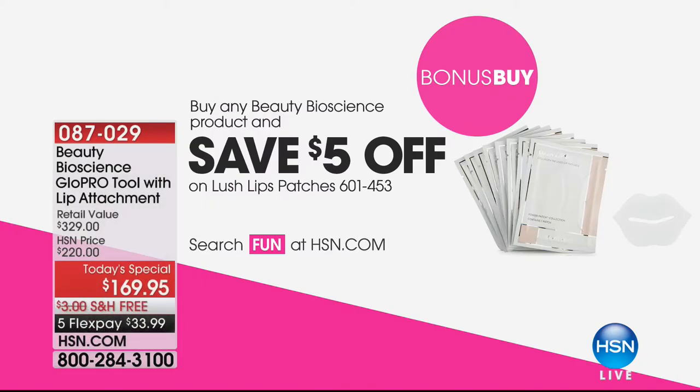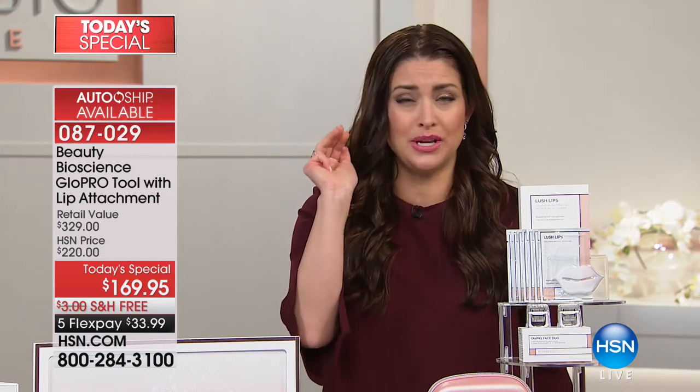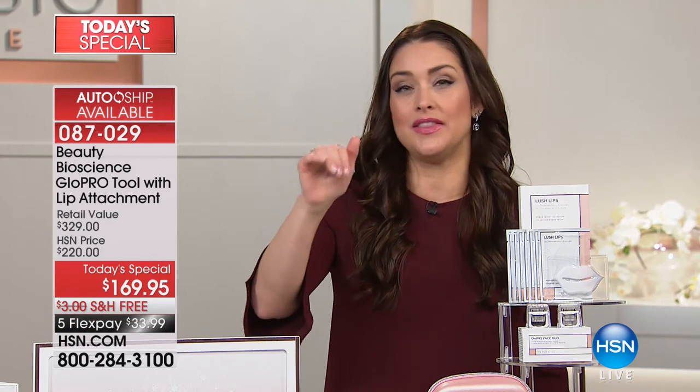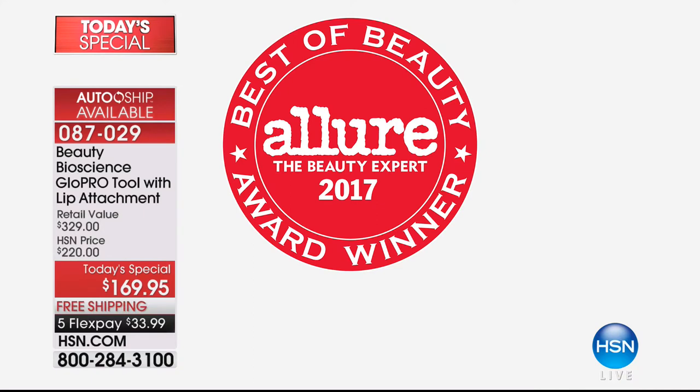You've seen Beauty Bioscience and the Glow Pro tool in all the magazines. There's not a TV show — from the Today Show to Dr. Oz to Wendy Williams — and not a big celebrity who isn't talking about this amazing product. It got the Allure Seal for the number one beauty tool. But only here today can you get this configuration. We've already had some sellouts, and we're tracking to sell out early — when I was here last year with the Glow Pro today special, we sold out by two in the afternoon.